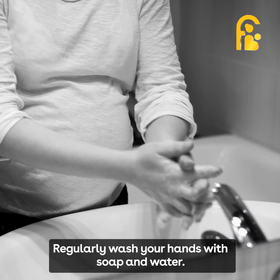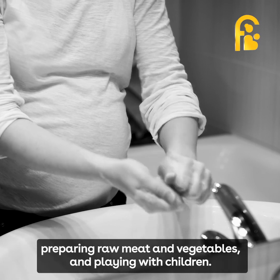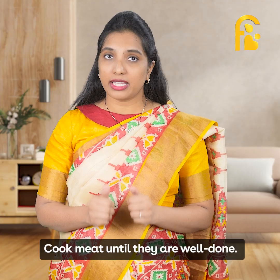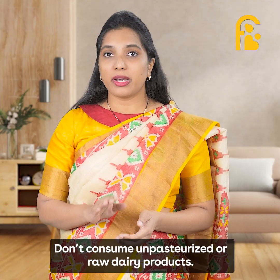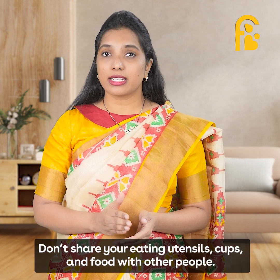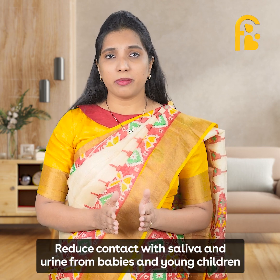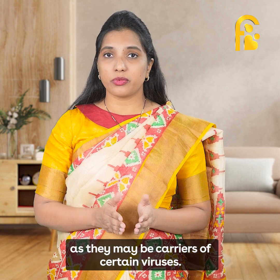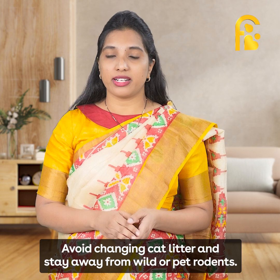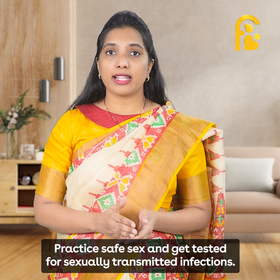Regularly wash your hands with soap and water — especially after using the washroom, preparing raw meat and vegetables, and playing with children. Cook meat until well done. Do not consume unpasteurized or raw dairy products. Do not share eating utensils, cups, or food with other people. Reduce contact with saliva and urine from babies and young children, as they may be carriers for certain viruses. Avoid changing cat litter and stay away from wild or pet rodents. Practice safe sex and get tested for sexually transmitted infections.